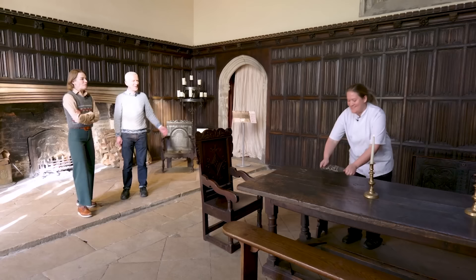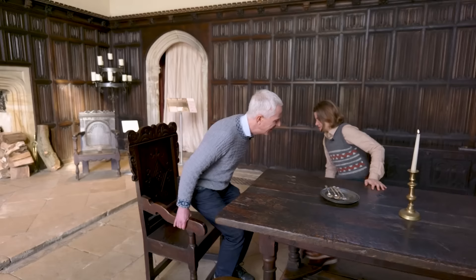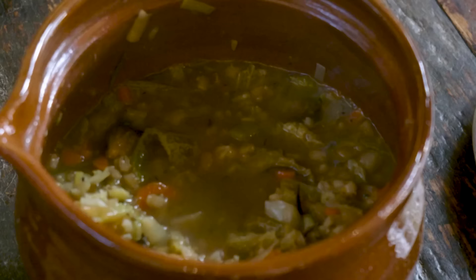The pottage is ready! We sit down in the Great Hall to try it — served in a pot, with a spoon and pewter dishes, for the full Elizabethan experience. I don't think I've ever had pottage before. Gemma dishes it up and it looks beautiful.